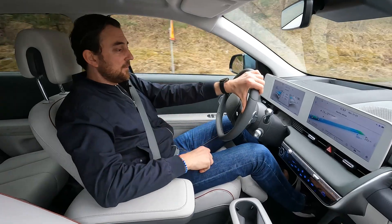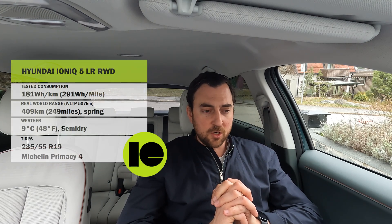The range and consumption test is done. The average consumption for the whole trip is 181 Wh per kilometer, which gives a range of 409 kilometers on a full charge. That's a bit far from the WLTP range of 507 kilometers, but keep in mind conditions were not optimal — semi-wet roads, as it started to rain halfway through, and an average temperature of around 9–15 degrees Celsius.